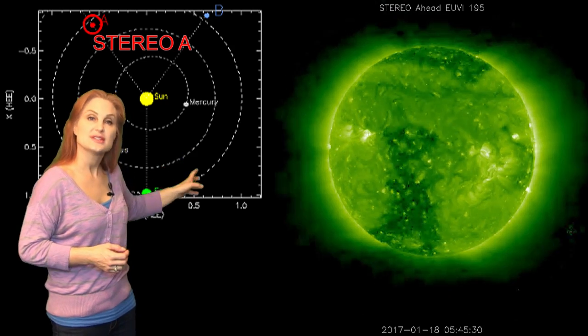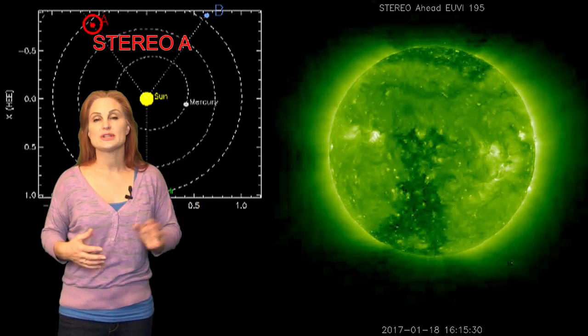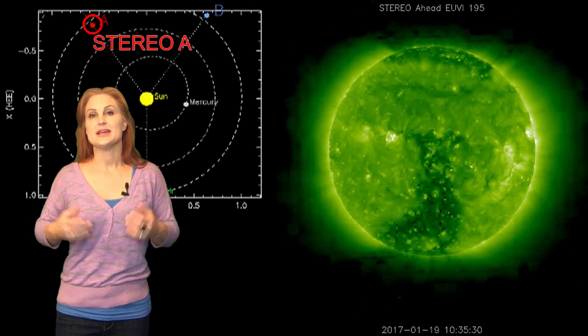Meanwhile, you amateur radio operators, you can see that there are actually a couple active regions that are on the backside, and they'll be rotating into Earth view here in probably the next 10 days, and that will give us a little extra solar flux to keep up propagation.